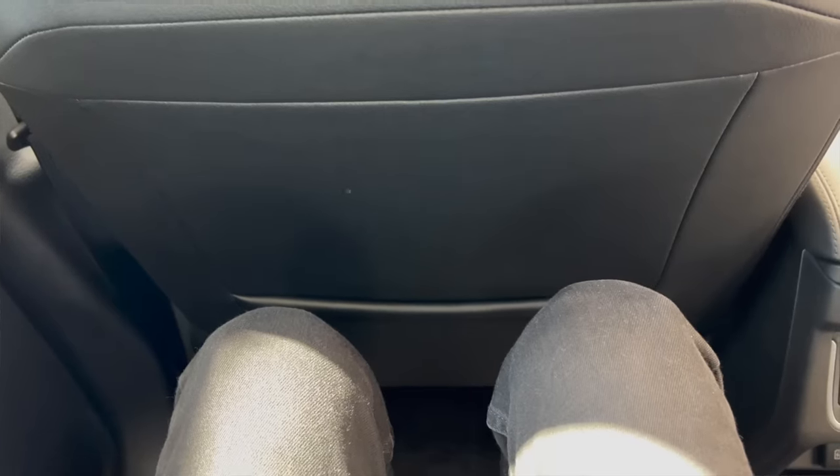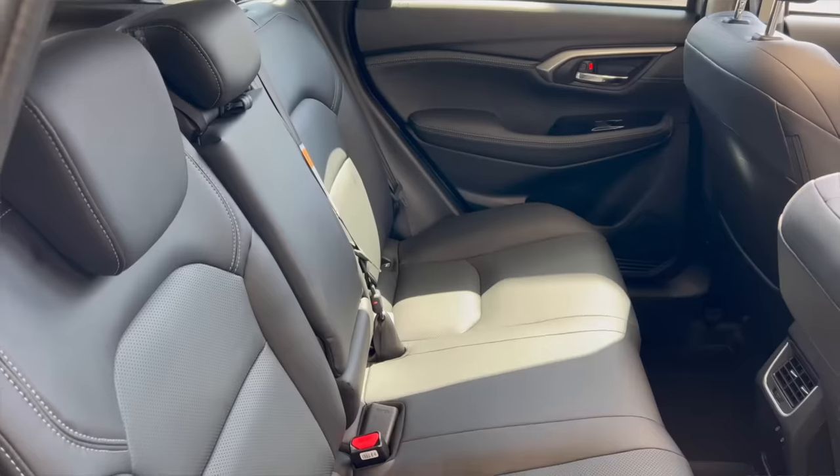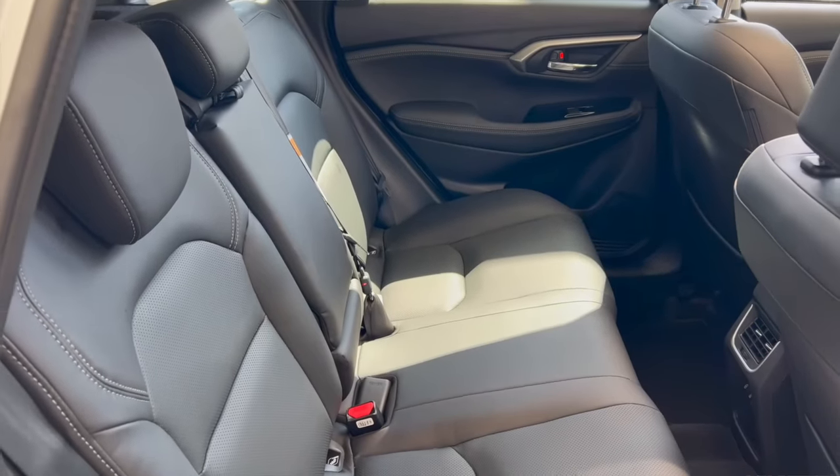At the back, legroom is not a problem, and both the GL and GLX get 6 airbags. Overall, the interior is decent.